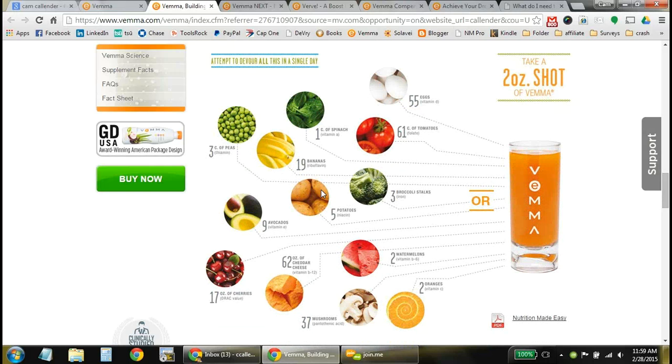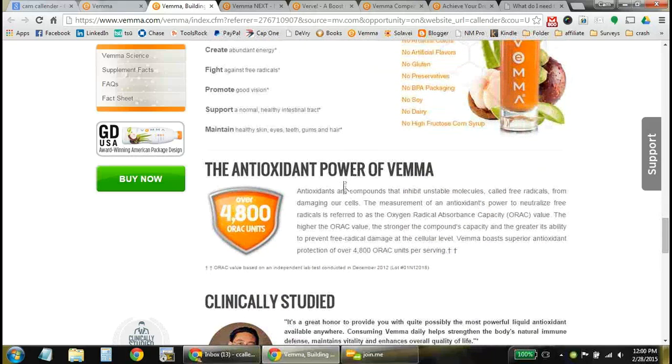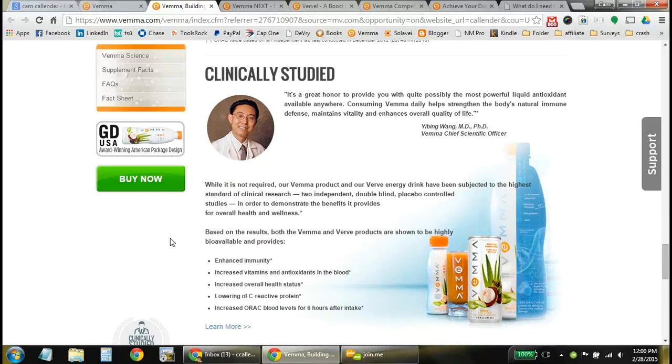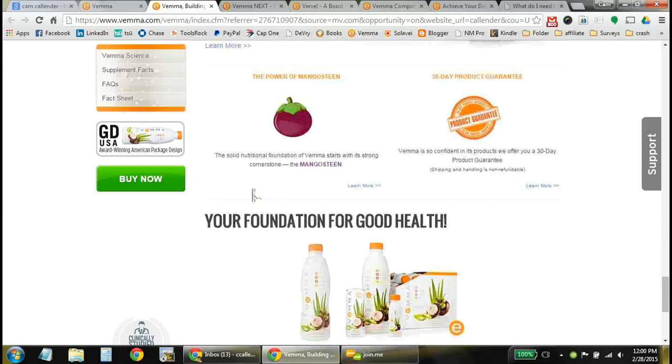On top of that, it includes everything else — two whole watermelons worth of nutrients. It's pretty much impossible to get all of this food down to get the nutrients that you would from this two-ounce shot. Every day this goes into your body, it's going to create more energy for you, give you a healthier immune system, start attacking those free radicals with the antioxidant power of VEMA. It's all been clinically studied to enhance the immune system and give you the vitamins and essential minerals your body needs daily. You can see the clinical studies at calendar.vm.com.